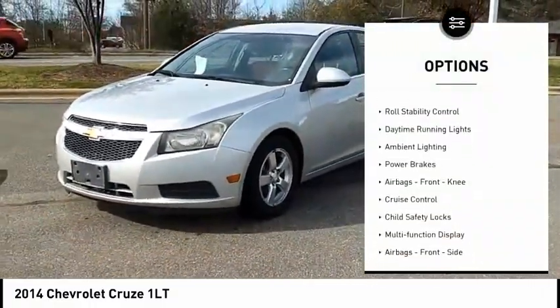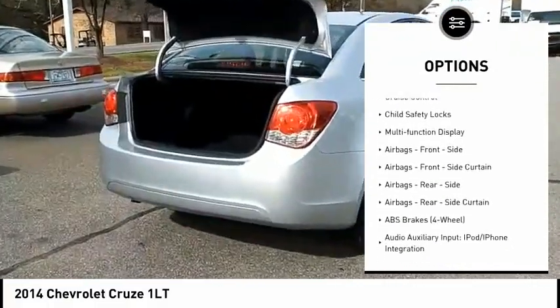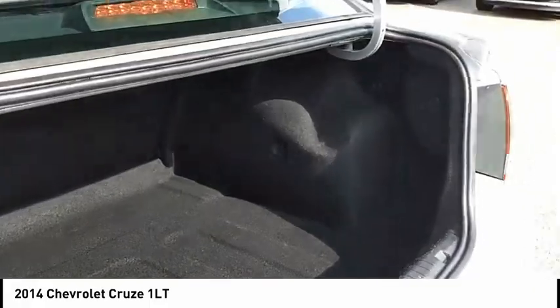Traction control, stability control, roll stability control, daytime running lights, ambient lighting, power brakes, airbags, front knee, cruise control, child safety locks, multi-function display.